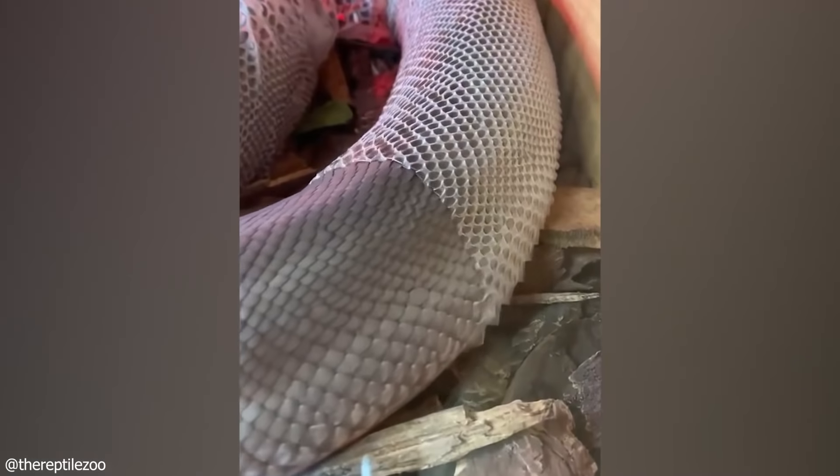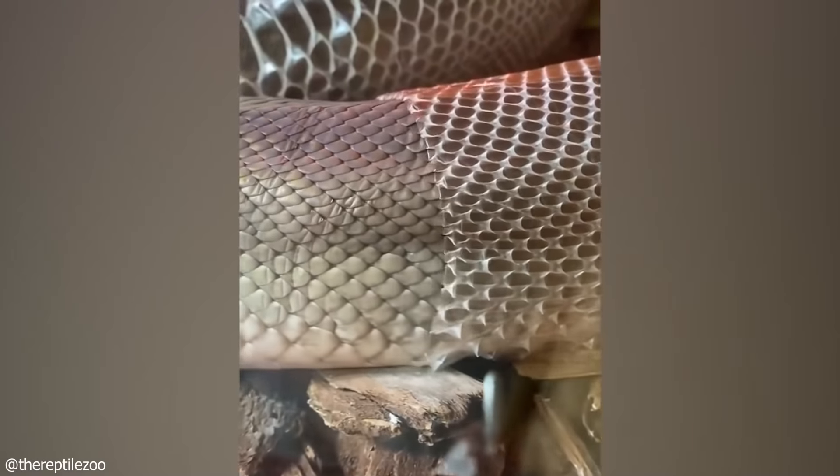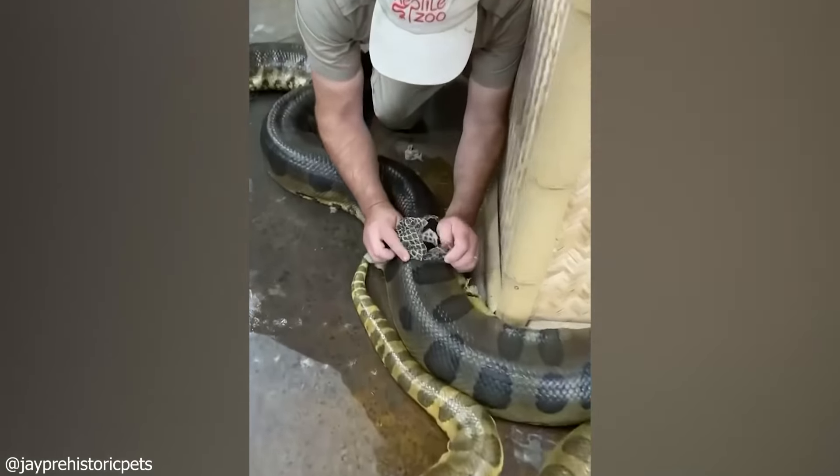We all know that snakes shed their skin. This is because the original skin gets too old or worn out as the snake grows. Watch this satisfying moment when a snake seamlessly sheds his skin, leaving the skin unbroken with the snake's patterns visible. Isn't nature amazing?